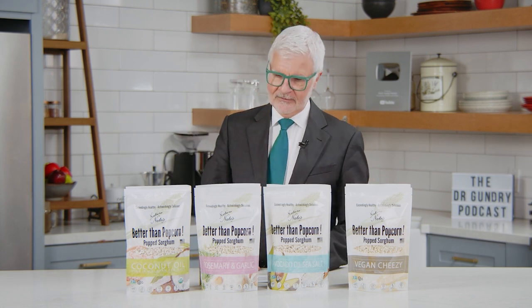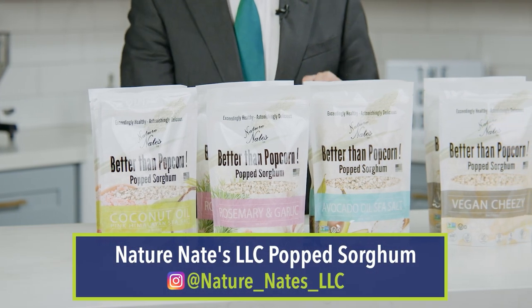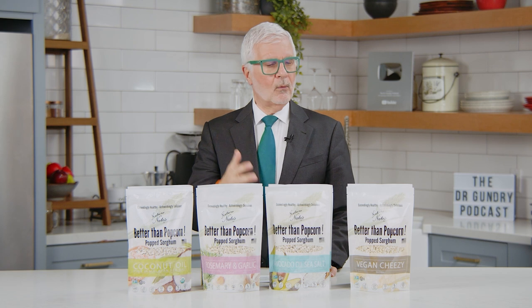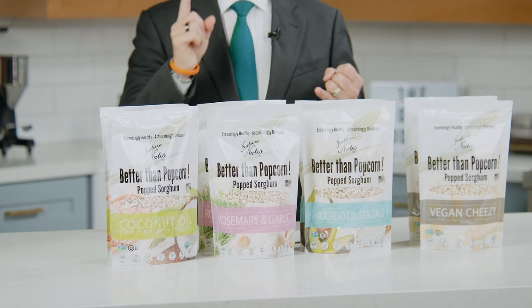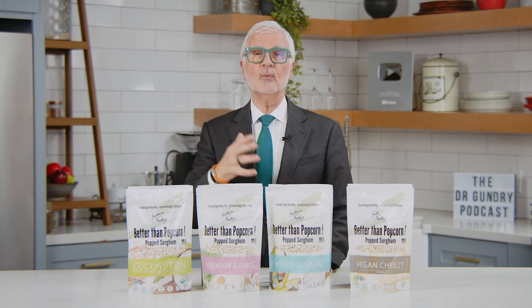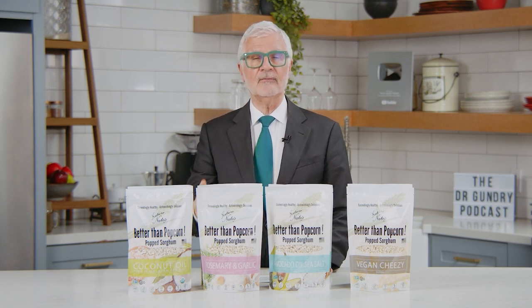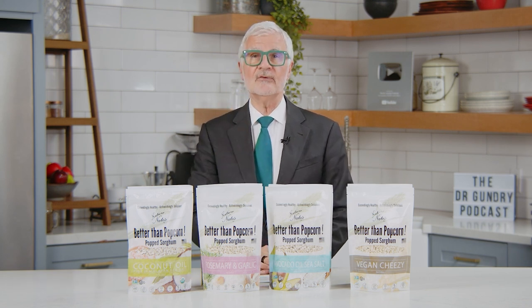Next up: Nature's Nates. This is popped sorghum. When it's popped, it smells like popcorn, tastes like popcorn, looks like popcorn, but it's just smaller. Why do this instead of popcorn? Two reasons: number one, popcorn contains multiple lectins that are really bad for you. Number two, 70% of patients in my office who react to wheat react to corn as if it was wheat. So corn is not an option for you as a healthy food. I love popcorn as well, but it doesn't like me — and I can pretty much guarantee it does not like you.